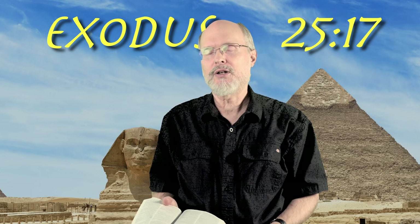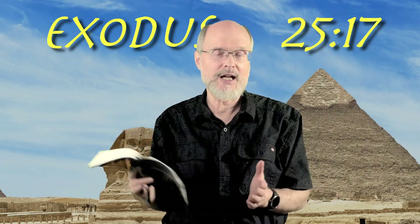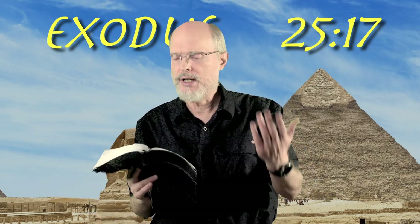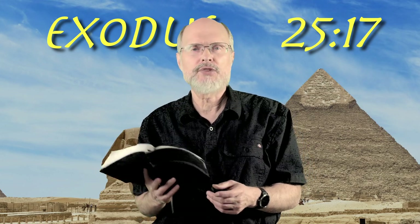Good morning and welcome back. We're in the book of Exodus, chapter 25. I've kind of been wanting to come to this spot — the last 15 to 16 chapters of the book — because this is where we get into the sanctuary, the tabernacle, and it's very much neglected by most people. But we're going to read today just one verse. We're up to verse 17, Exodus 25:17.